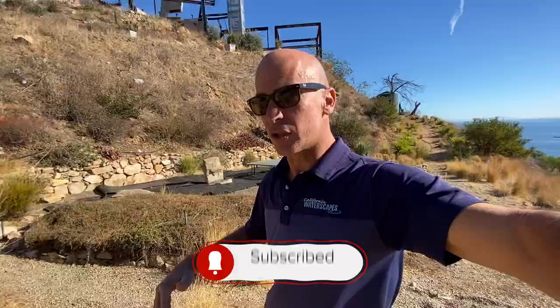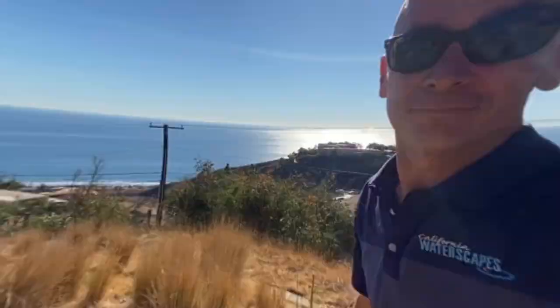We're back out here at this big pond surrounding the house in Malibu. Make sure you hit that subscribe button so you can follow along and see this epic pond site here in Malibu.